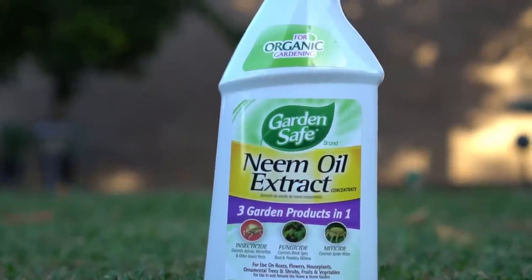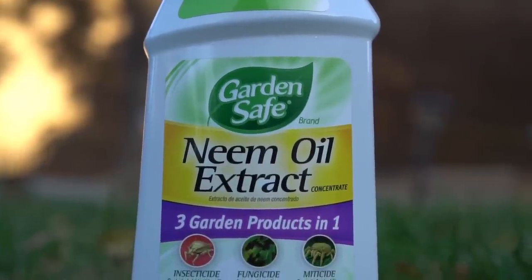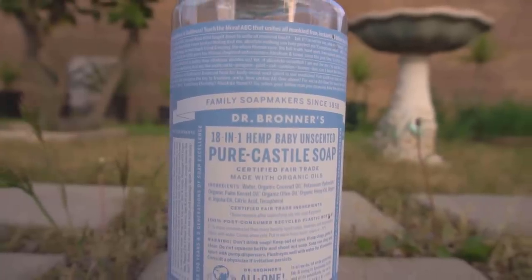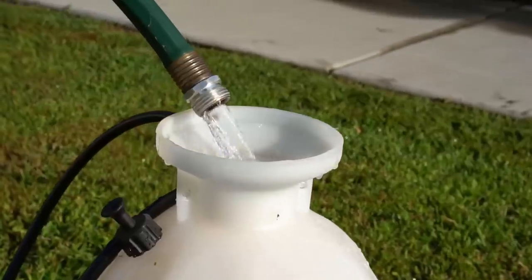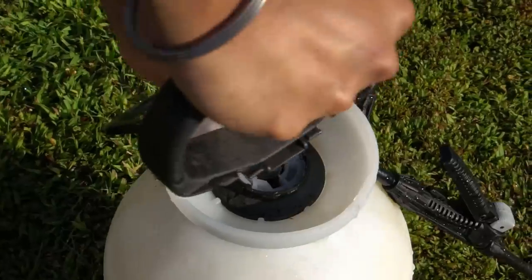The best way to get rid of aphids is to use neem oil and soap spray. You can get neem oil from Amazon or your local gardening store. Make sure you use natural pure castile soap derived from natural oils. Mix one tablespoon of neem oil and one tablespoon of soap to one gallon of water, which is about 3.7 liters. If only using neem oil or soap, use two tablespoons to one gallon of water.